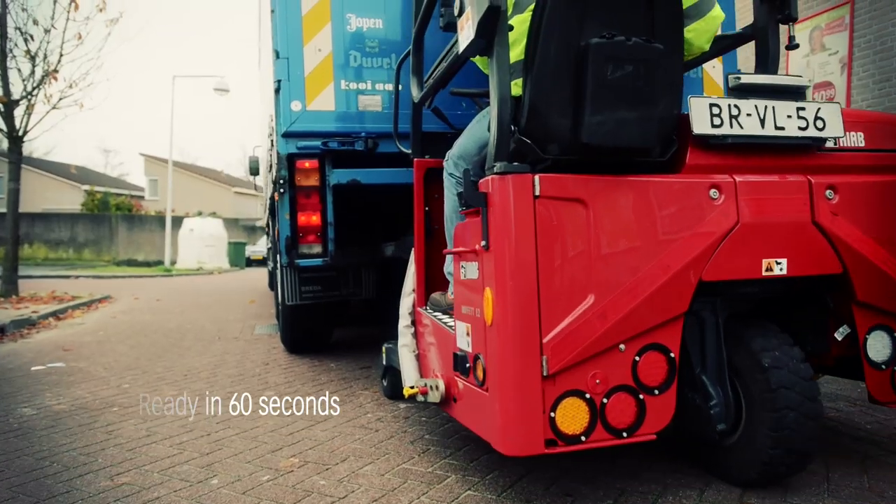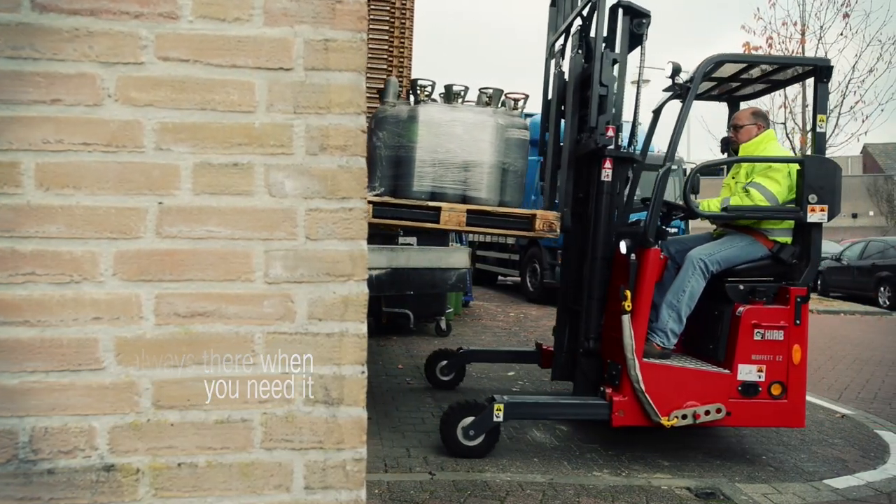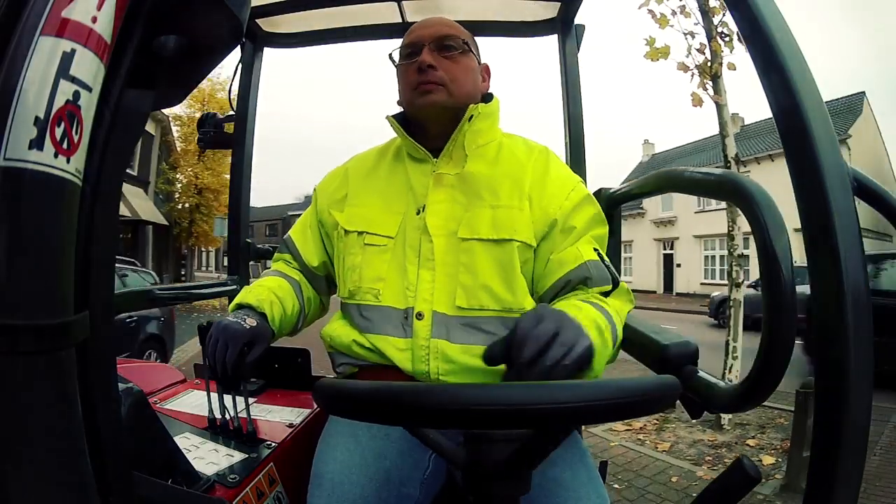In less than a minute this truck mounted forklift is up and running, and with our service network to back you up it'll continue to run for a long, long time ahead.